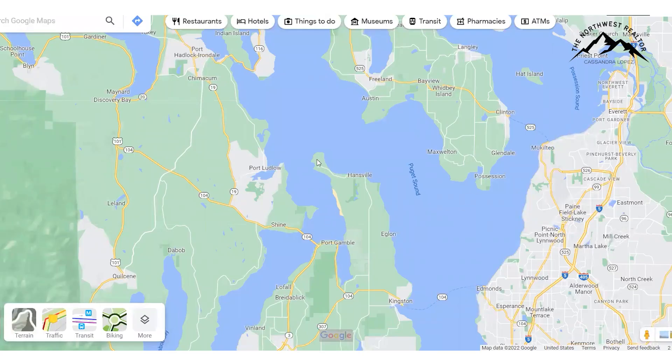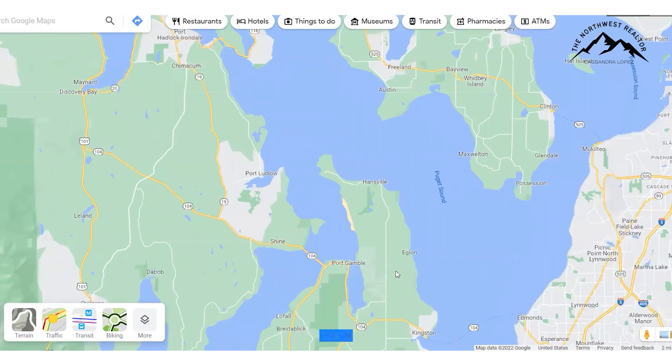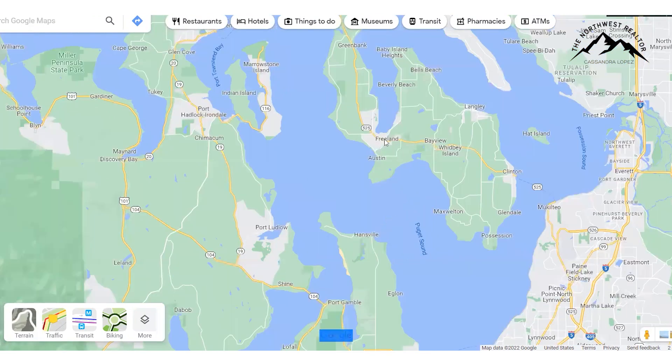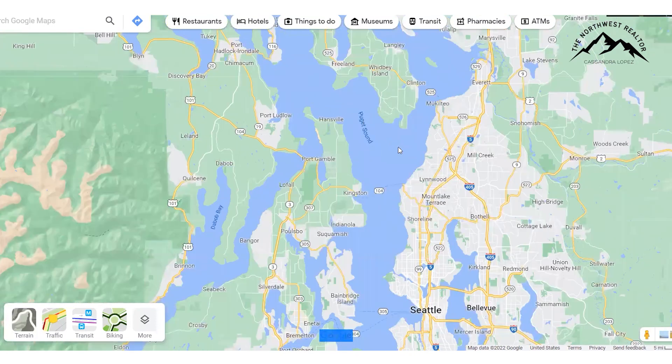Being this little peninsula up here that looks almost like a seahorse, you get perspectives from all directions — all waterfront. The west side has stunning panoramic views of the Olympic Mountains. The northern facing gives you views of the islands up here — Marrowstone Island and Whidbey Island and the Passage. The eastern facing gives you a little bit of the island, maybe a little bit of Mount Rainier, depending on if you're up on a hill in that location.